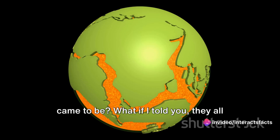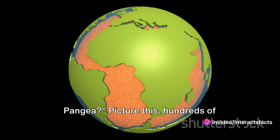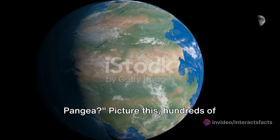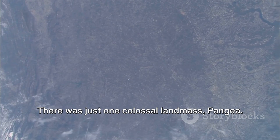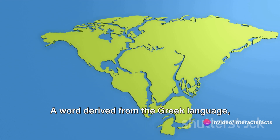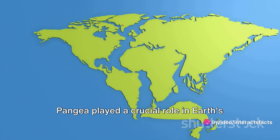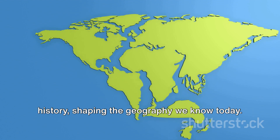Ever wondered how our seven continents came to be? What if I told you they all used to be one giant landmass called Pangaea? Hundreds of millions of years ago the Earth looked vastly different. There was just one colossal landmass, Pangaea, a word derived from the Greek language meaning 'all earth.' Pangaea played a crucial role in Earth's history, shaping the geography we know today.